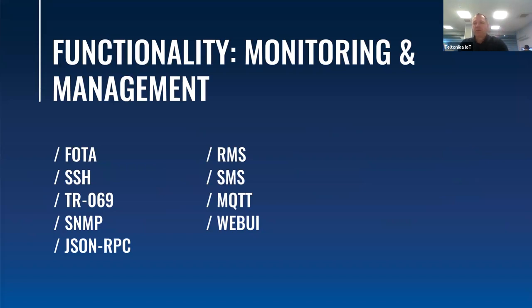Router monitoring can be done via MQTT protocol — the router can act as broker, client, or both. The TR-069 protocol can be used to set or get values from routers, and even if you are far away from your computer you can easily reboot, change configuration, or adjust other specific settings via SMS.